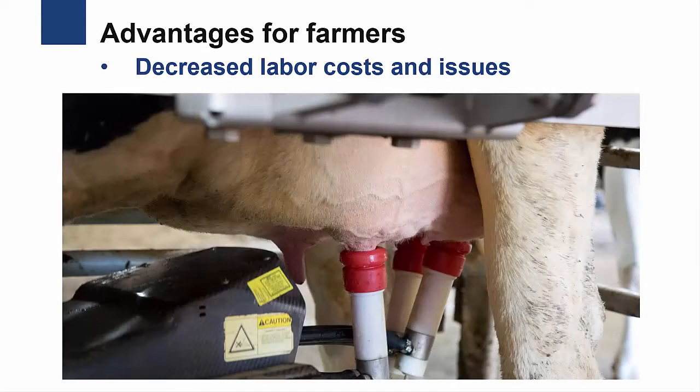Let's take a closer look at some of the advantages of robotic milking. The farmer gains a more flexible work schedule. Since the robotic milkers work 24 hours a day, the farmer is not tied to the regular 2 to 3 times per day milking schedule. This enables the farmers to interact with and manage their herd beyond the usual milking activities, and also have more flexibility to be involved with off-farm activities.